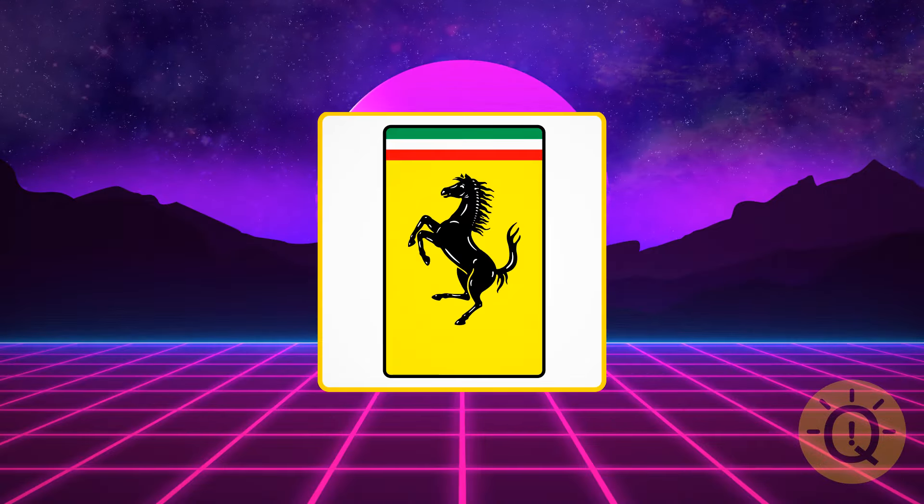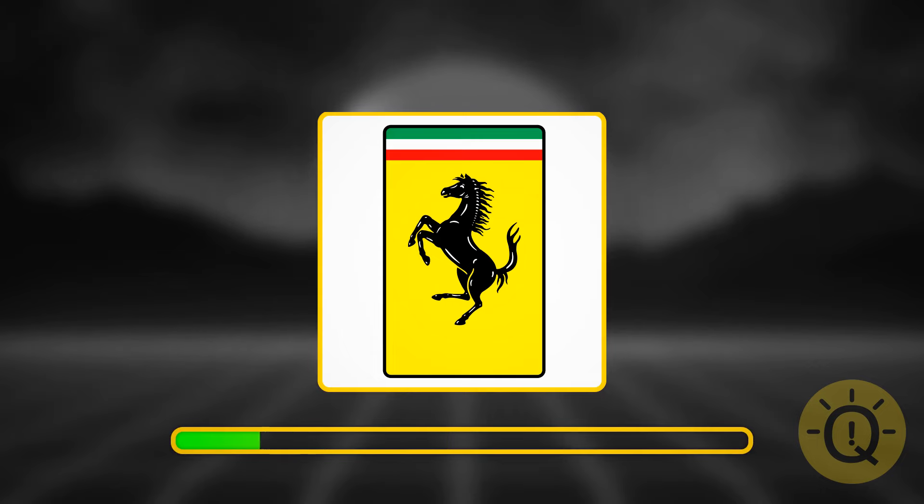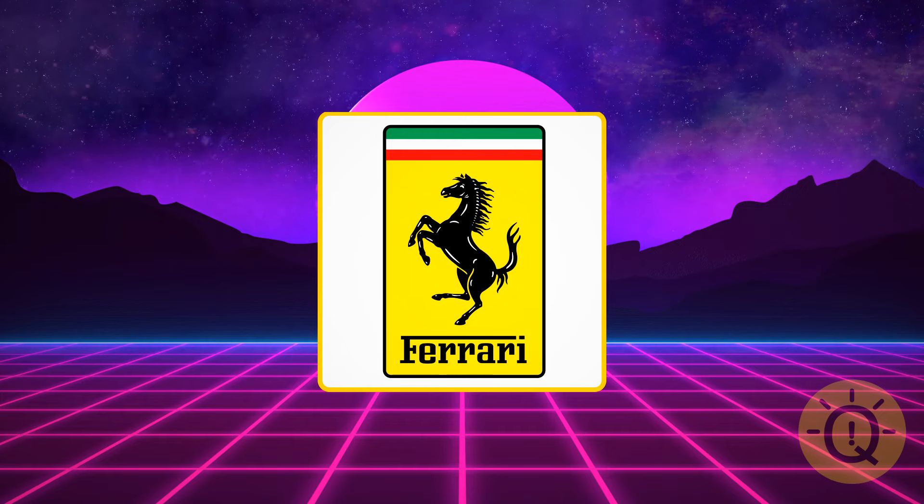What's this? I'm back to car brands again — this is Ferrari.